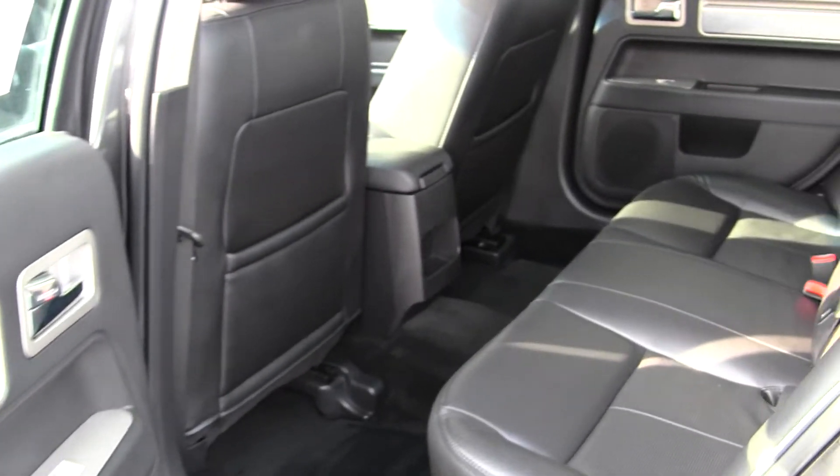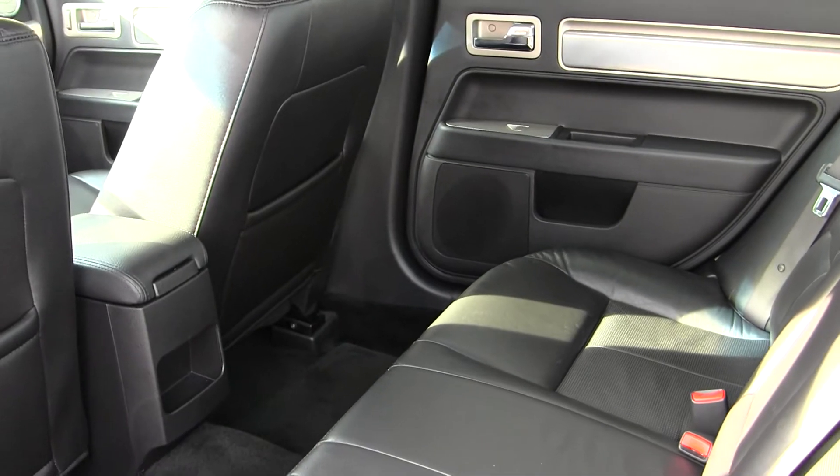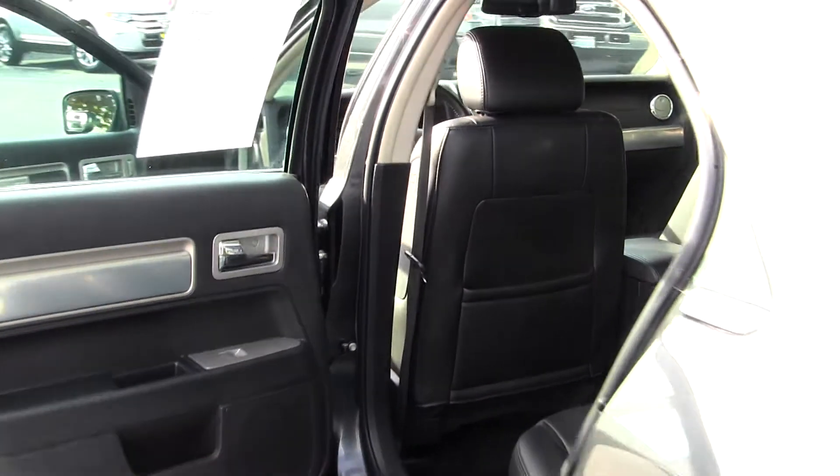The back seat comfortably seats three. As you can see, there's lots of legroom back there — very spacious on the inside, and also nice and clean.